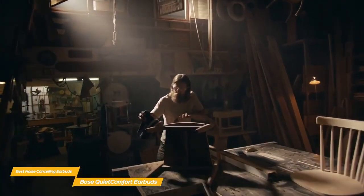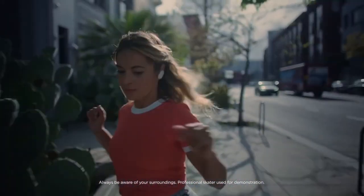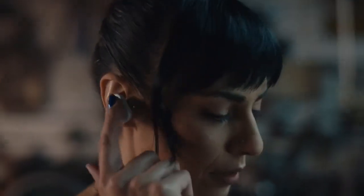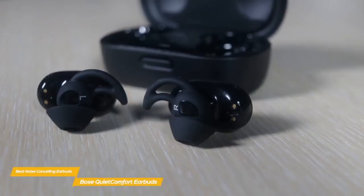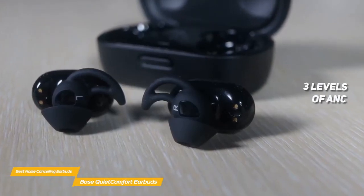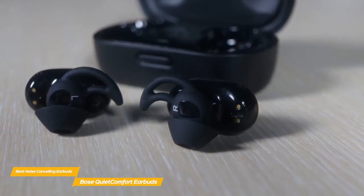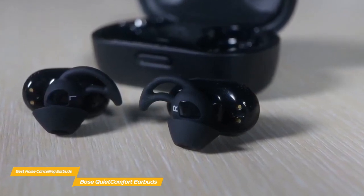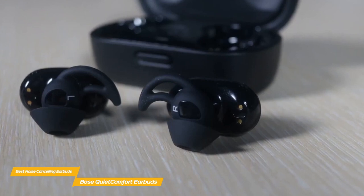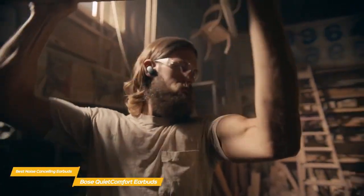These earbuds have a sound signature that favors the low end and can easily compete with some of the heavy hitters like Apple's AirPods Max over-the-ear headphones and Sony's WF-1000XM4 earbuds. The QuietComfort Earbuds offer three levels of active noise cancellation, including a transparency mode for when you still want to be aware of your surroundings. The ANC also improves sound quality on phone calls, making you and your caller sound as good as possible no matter where you are. The QuietComfort Earbuds are rated IPX4 water resistant, perfect for intense workouts both indoors and out.